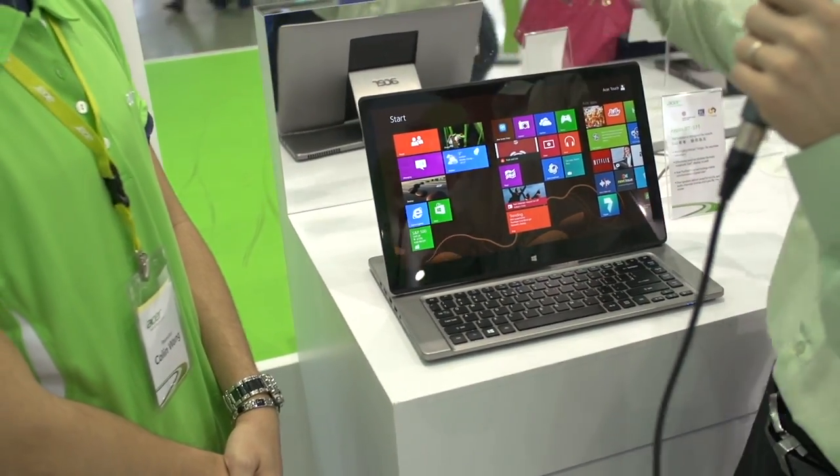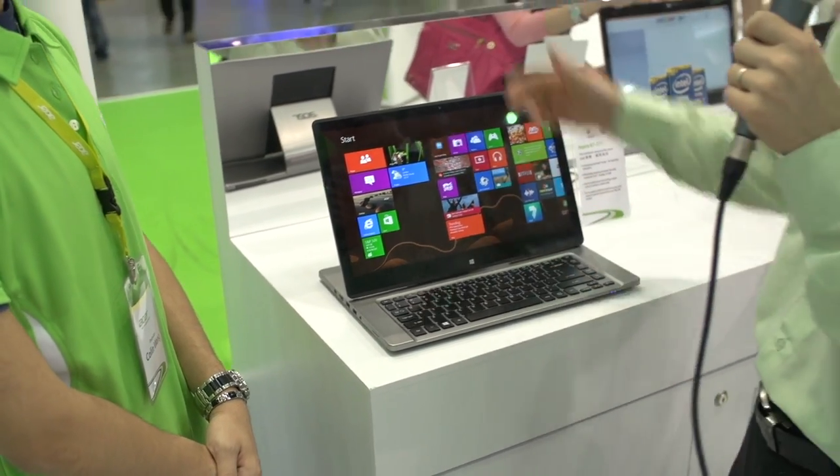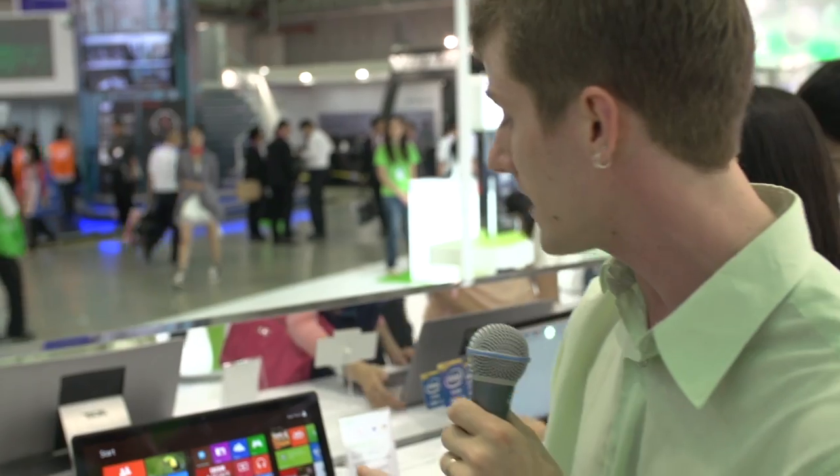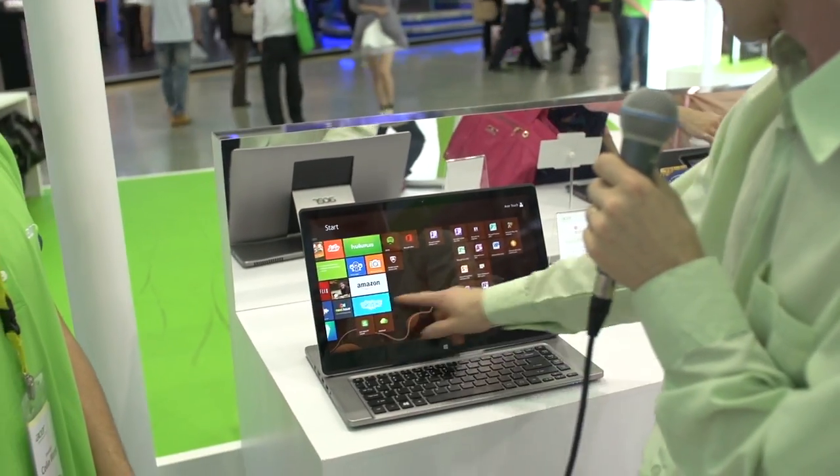If touch isn't for you, you don't have to use it. A lot of the time I would probably end up having a mouse hooked up to this — but I'm the kind of person who carries a gaming mouse around in his backpack, so not everyone is necessarily me. If it was like my kid using it, then it's going to be Angry Birds or whatever.